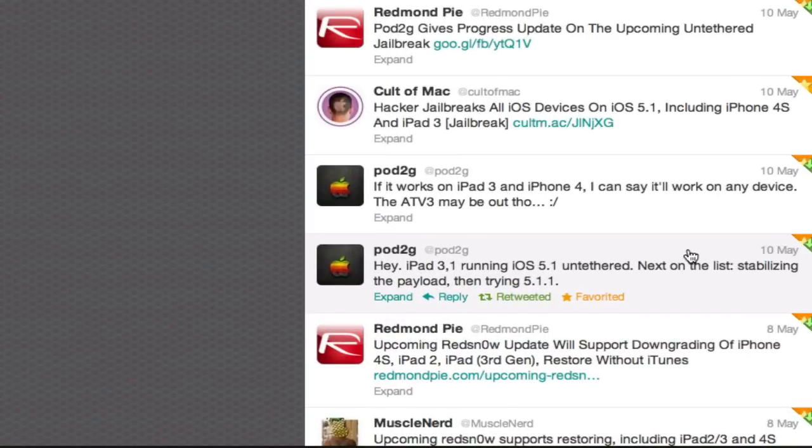He's next on the list to stabilize the payload and then try 5.1.1. He said if it works on the iPad 3 and iPhone 4, he can say it'll work on any device. He also said the Apple TV 3rd generation may be out, though.